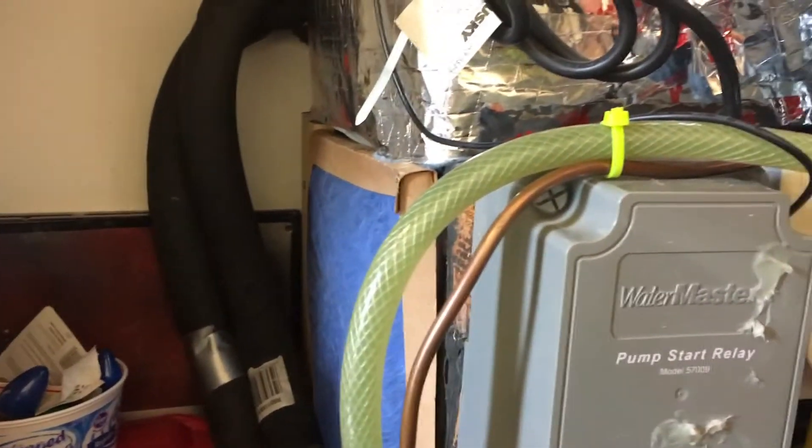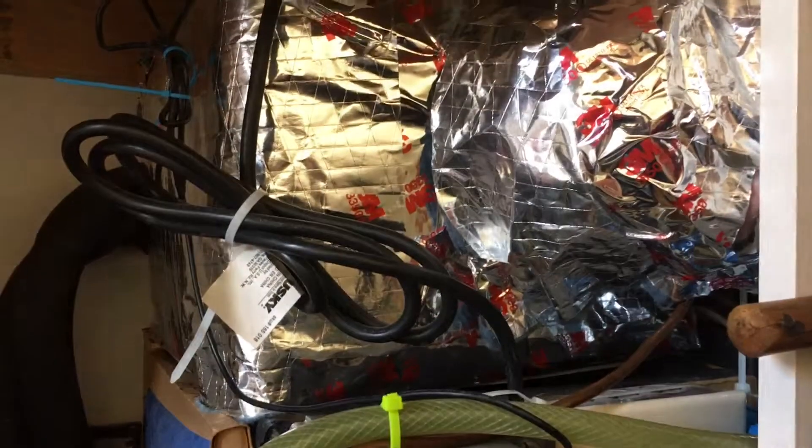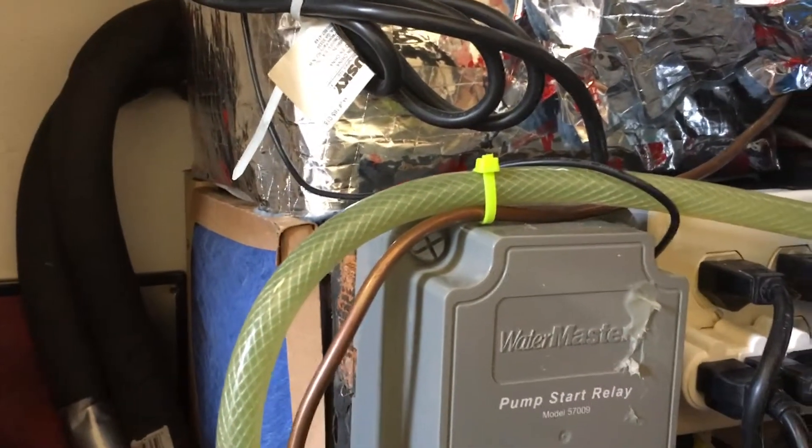Hello everybody. Just another look at this homemade unit. I will show how the heat works.